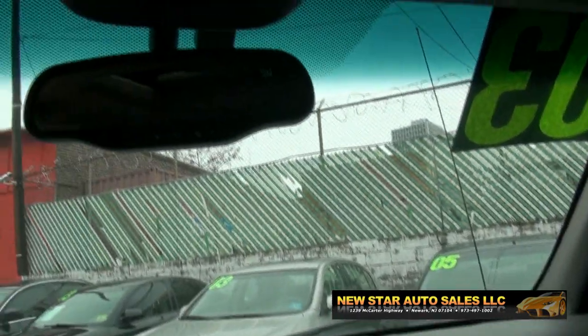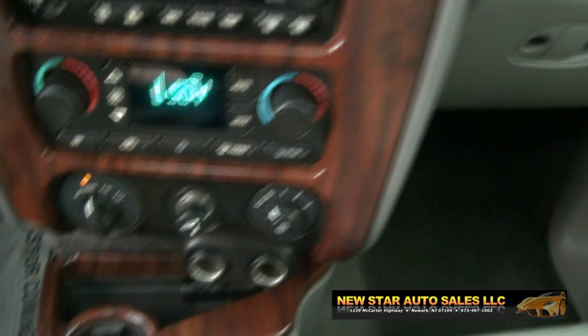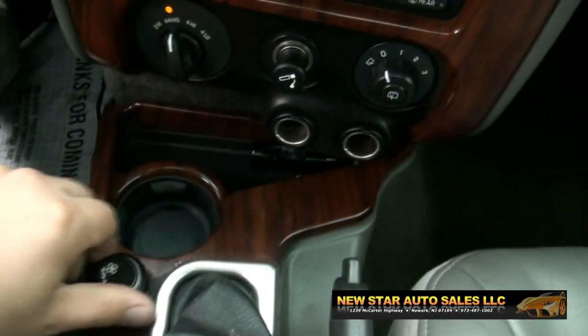Home link, the OnStar, and you also have the compass in the mirror. CD player. Also has the RDS radio display system. That's for the rear.